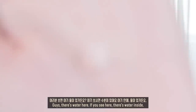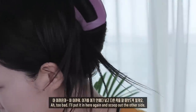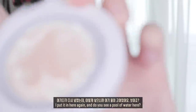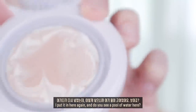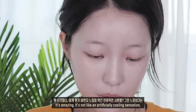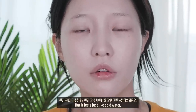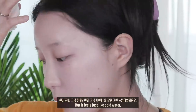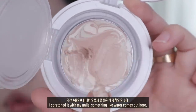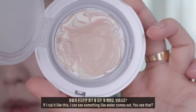여기 보시면 수분이 있어요, 여기 안에 물이 있거든요. 손톱으로 파니까 이렇게 물 같은 게 약간 맺혀요. 요 끝에 이렇게 문지르면 여기 물 같은 게 맺혀요. 아까 다시 넣었는데 이렇게 넣으니까 여기 물이 고여있어요. 인위적인 시원한 느낌보다는 진짜 찬물, 그냥 시원한 물 같은 그런 느낌이었거든요.